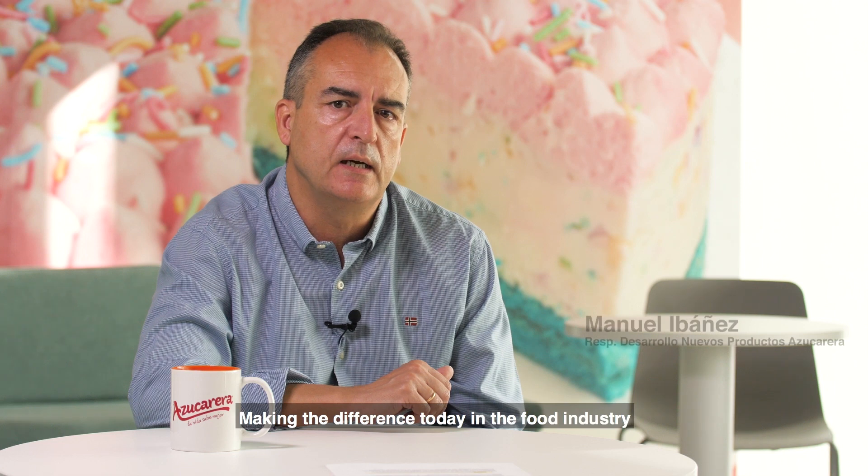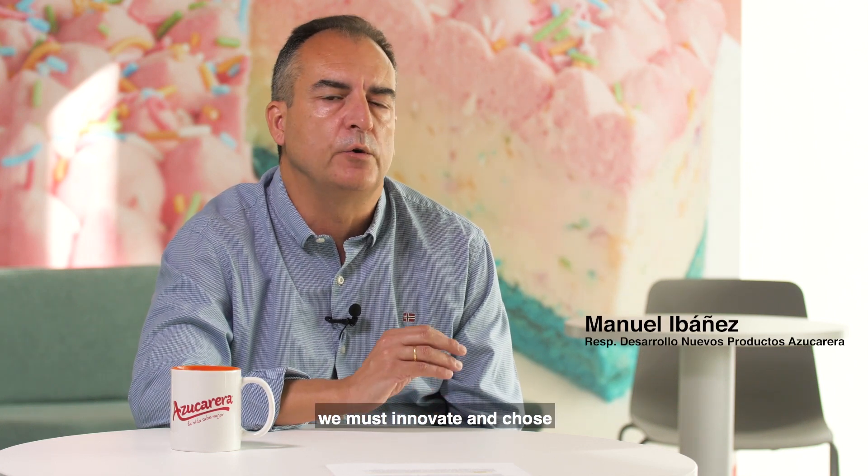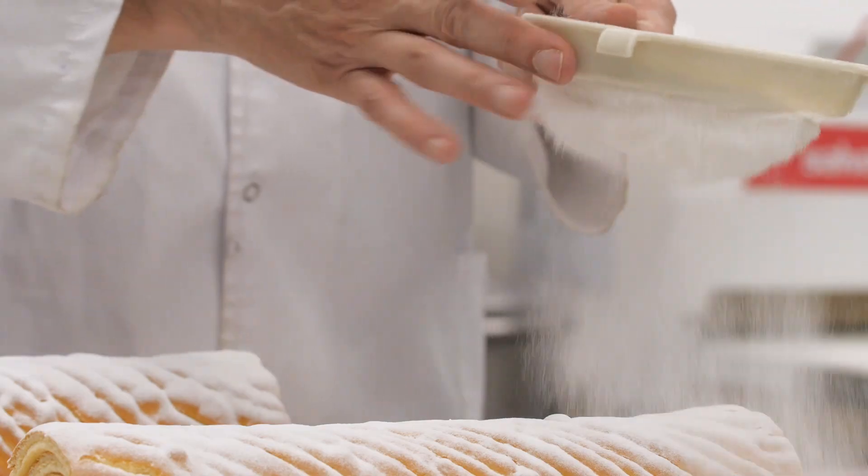Making the difference today in the food industry requires going beyond traditional solutions. We must innovate and choose the best suppliers in each segment, and BlendHub is undoubtedly one of these.